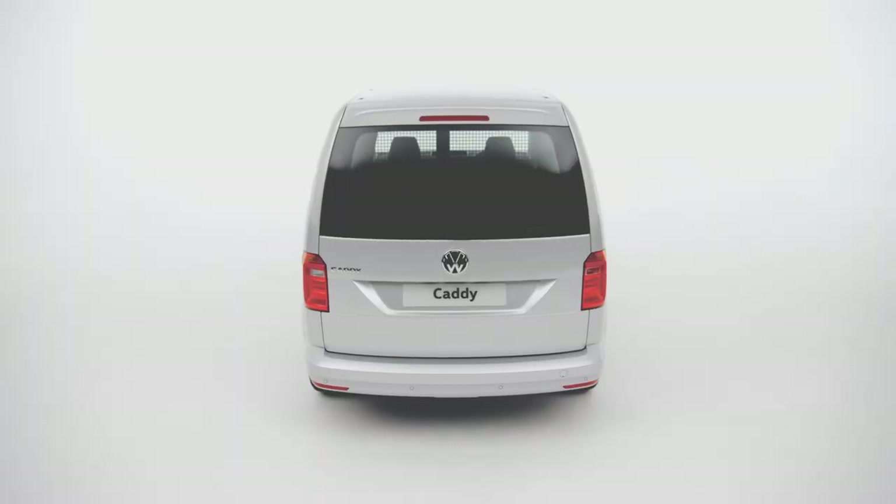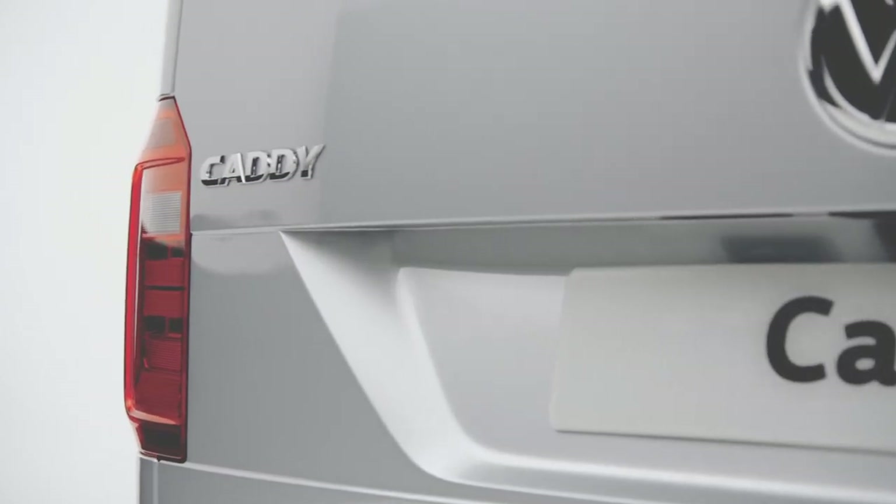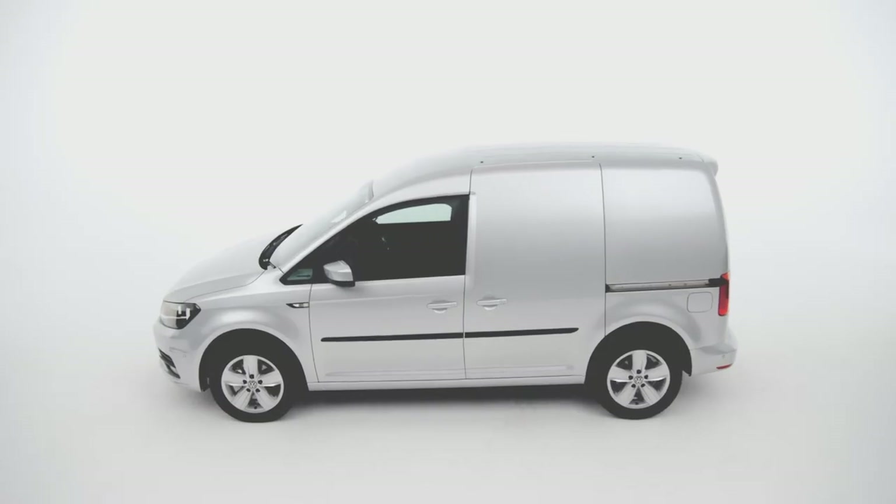First impressions count, and from the bold front stance to the sharp design of the rear, with elegantly sculpted tail lights, the Caddy looks confident and capable.